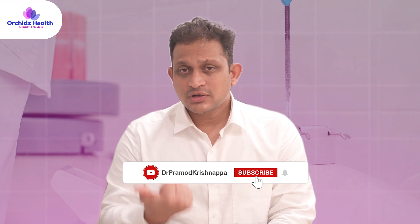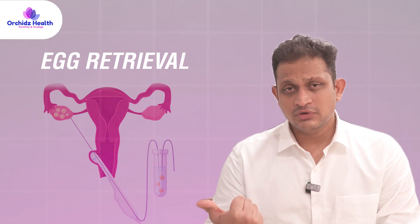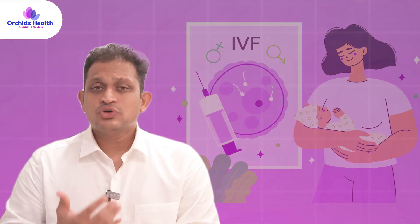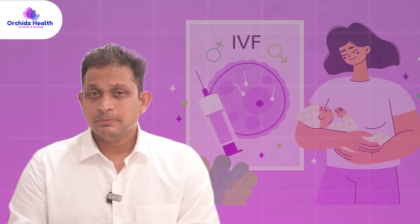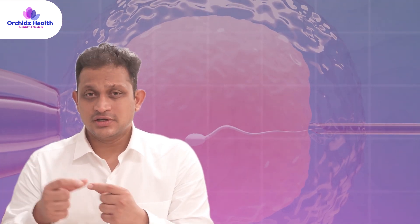Always choose a therapeutic testicular biopsy, wherein sperms are cryopreserved and a testicular histopathological report is also obtained. It is ideal that on the day of the testicular biopsy, the female also undergoes egg retrieval, as outcomes of IVF-ICSI are better when fresh sperms are used to fertilize freshly harvested eggs.